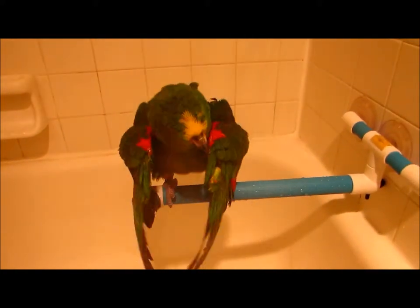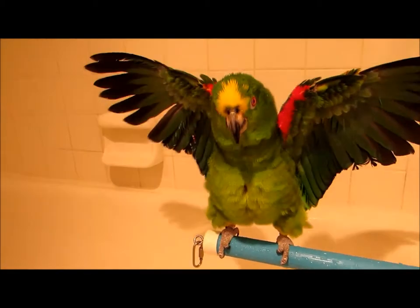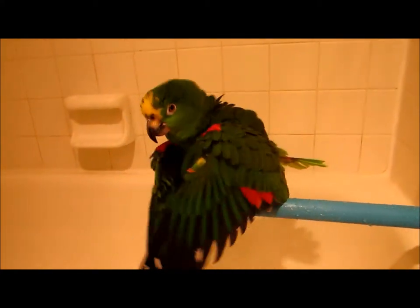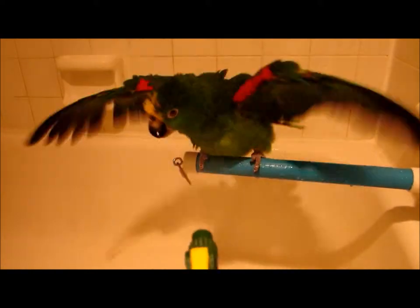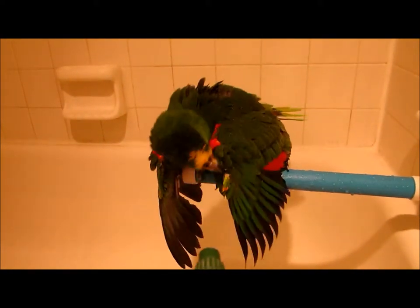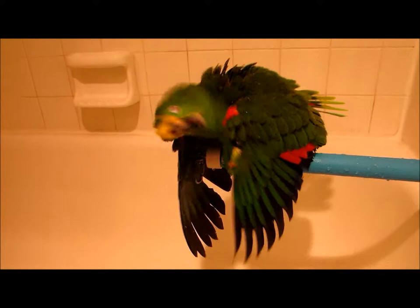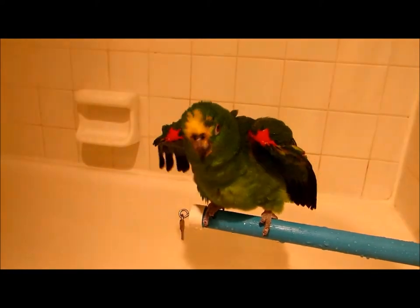Hey Freedom! Who's excited? Freedom has these beautiful red feathers — I call them Christmas shoulders for the red and the green. You can see he is fully flighted. Now, you have to be super careful if you do have a flighted bird. I always put a chair out in the hallway, because sometimes after the end of the bath he'll just decide he's done and take off. So I try to have something for him to land on.